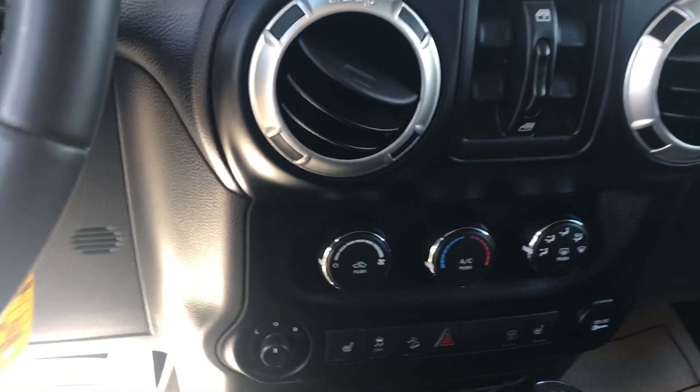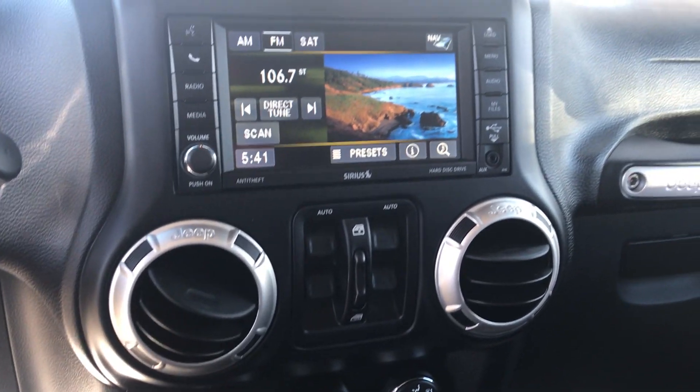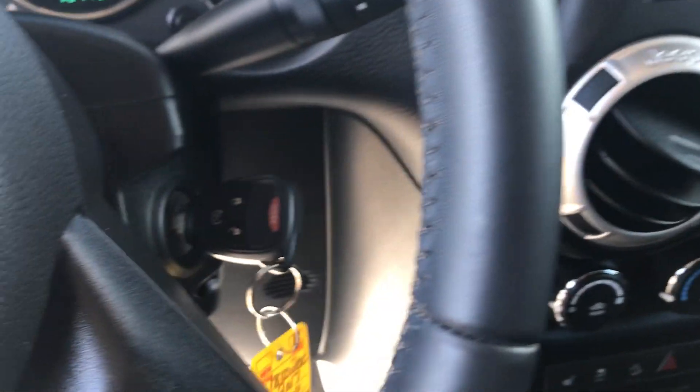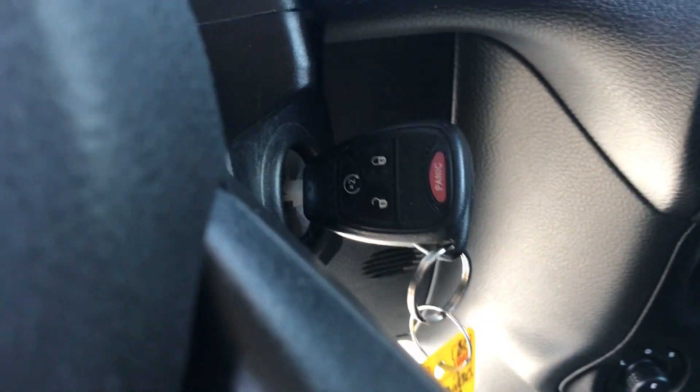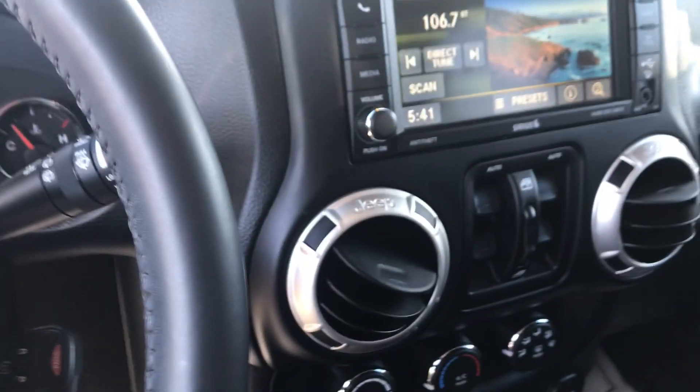So pretty well equipped vehicle, super nice condition, drives great. If you have any questions at all, please don't hesitate to ask. One thing I forgot to mention — it does have a remote start as well. Have a great evening and hopefully hear from you guys soon. Thanks.